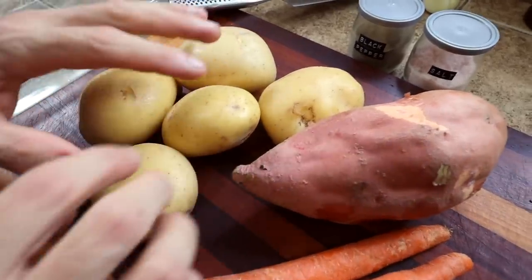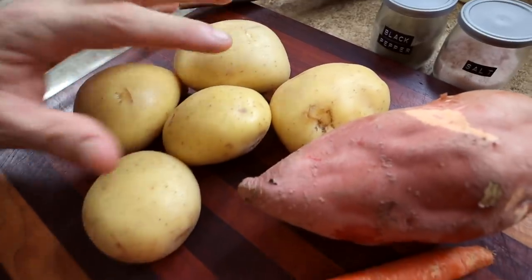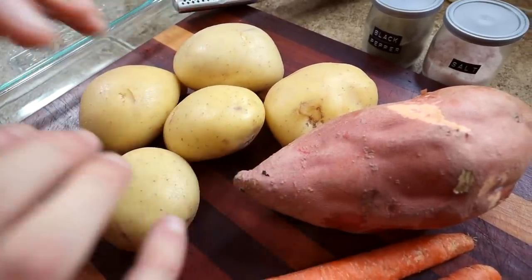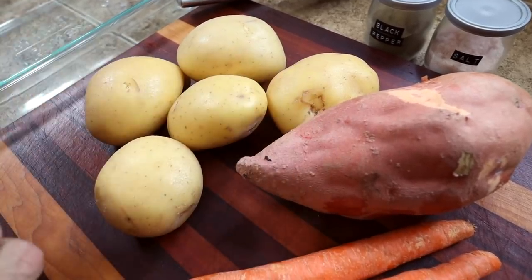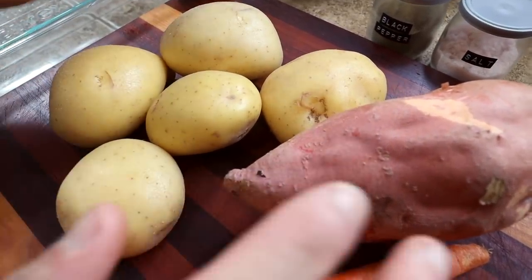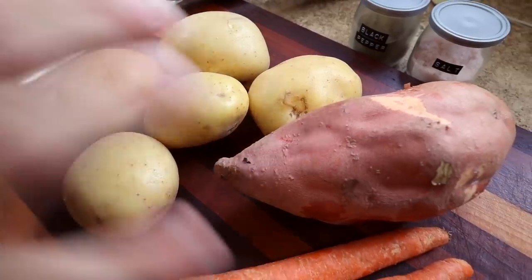The next dish we're going to show you is a really simple roasted garlic veggies. A lot of you probably already know how to make this, but it's definitely a staple for any Thanksgiving or Christmas dinner. We're going to keep this really simple with just three different vegetables, but if you want you could get crazy and add a whole bunch of stuff — Brussels sprouts would be great, beets would be good as well, or even rutabaga. Whatever you want.